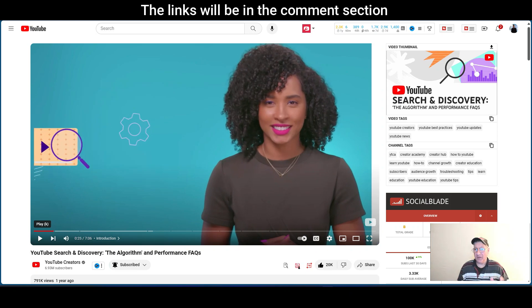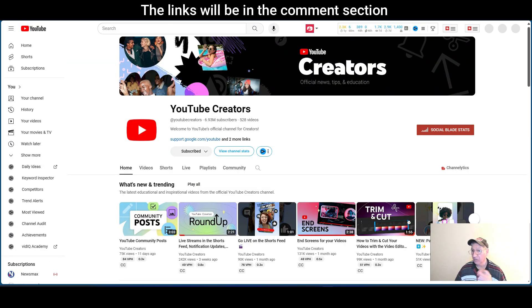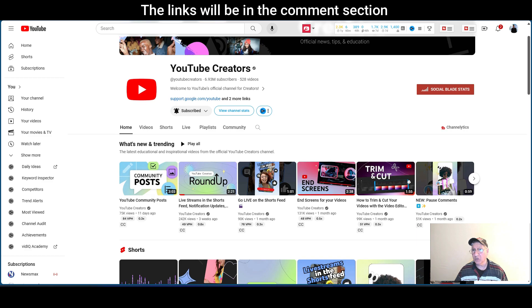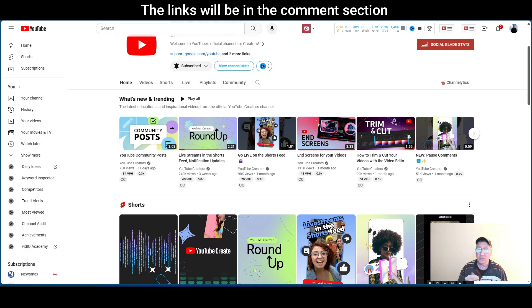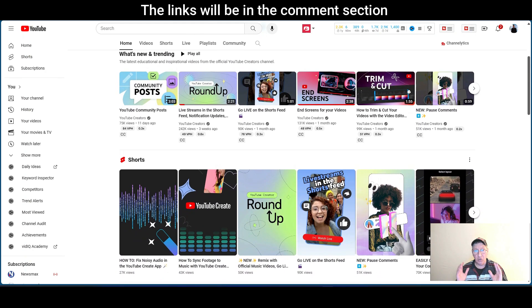There you have it. Here's their website — their YouTube channel — and it is really chock full of good information and news. YouTube Creators: official news, tips, and education. As you can see, just moving my mouse down quickly, they've got community posts, roundups, end screens, trim and cut, YouTube Shorts — you name it, they've got it.